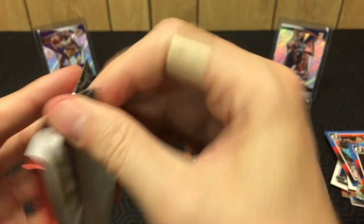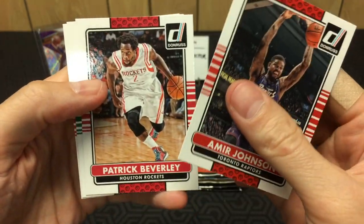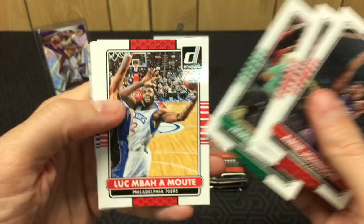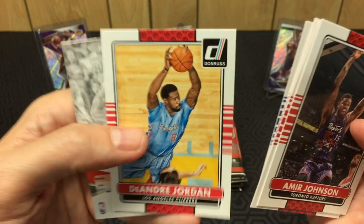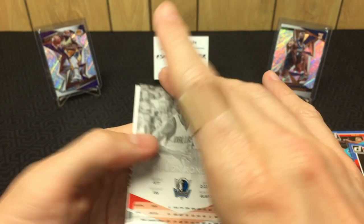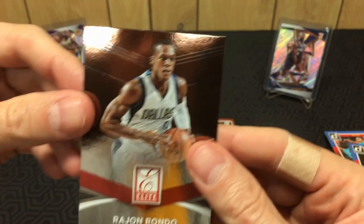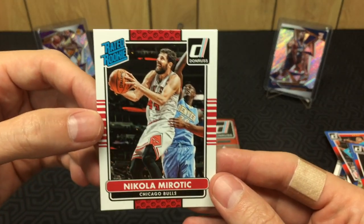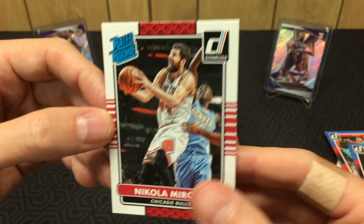Still looking for Joel and Zach — they are hiding. Actually, no Andrew Wiggins either, so we haven't hit any of the key rookies. Pack nine: Patrick Beverly, Jameer Nelson, Thaddeus Young, DeAndre Jordan with that long hair — crazy. Got a Rondo — I dropped it again. Turns out it's a Niko Mirotic rookie. He was a Bull for a while, I miss Niko.